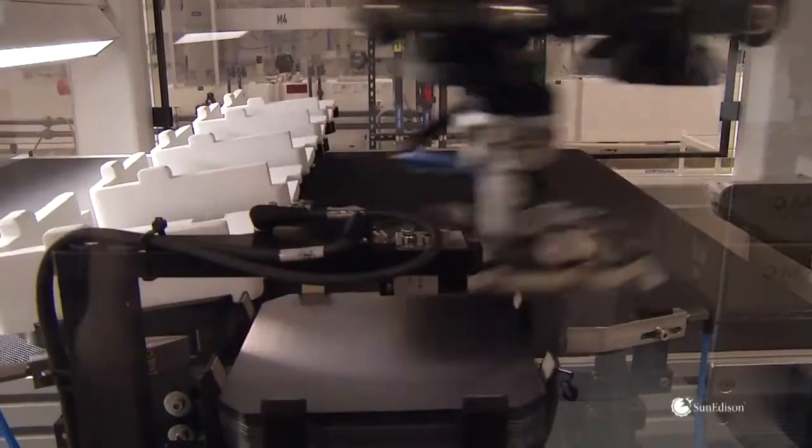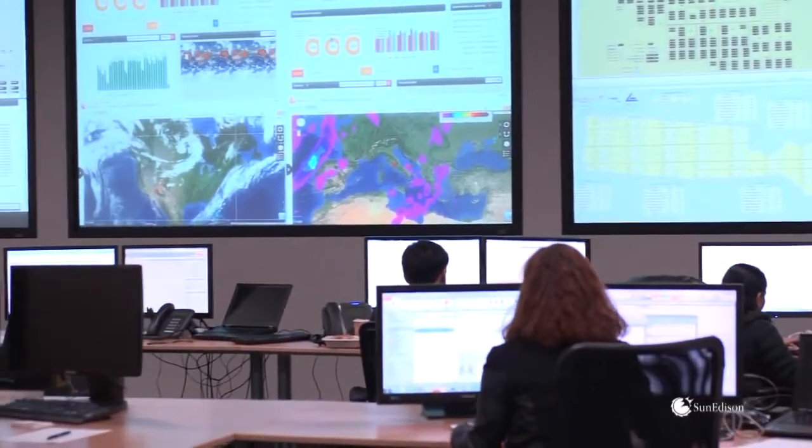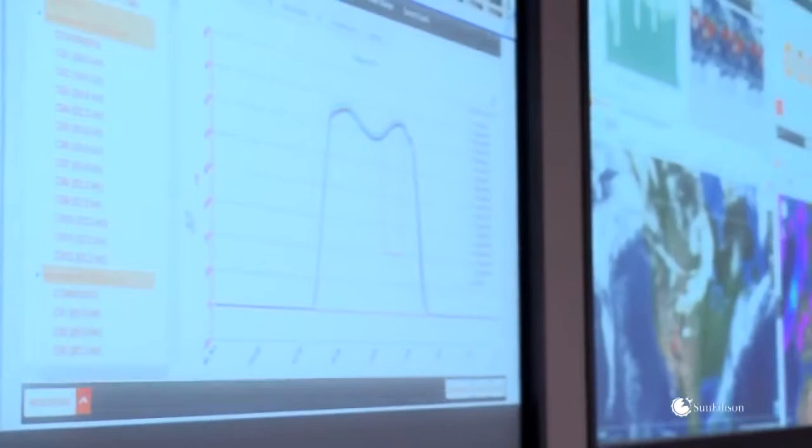Materials expertise and rigorous quality assurances mean bankability and proven return on investment. Investors trust SunEdison because they know SunEdison relies on its own products for dozens of solar installations around the world.